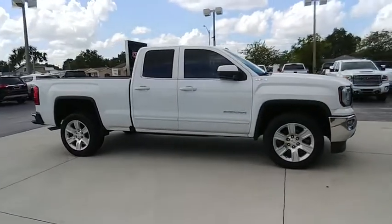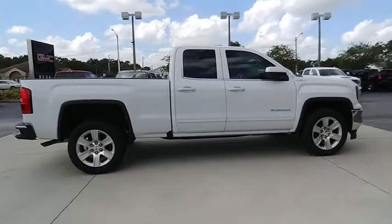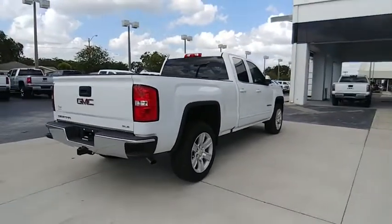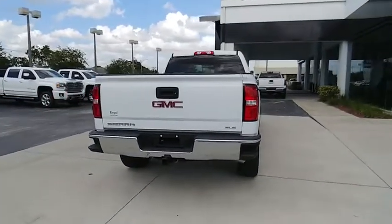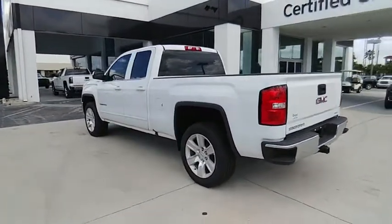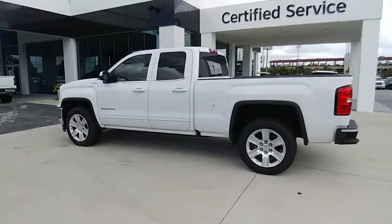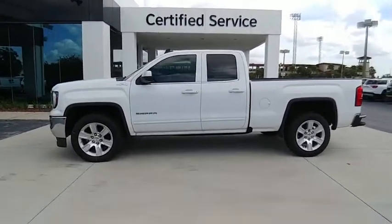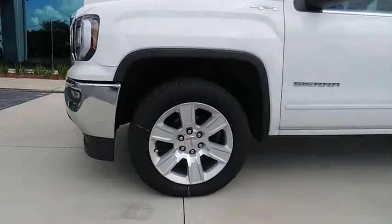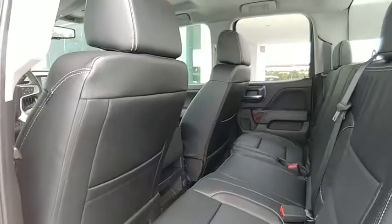Come test drive the 2018 Sierra 1500. The GMC Sierra is a full size pickup with all the functionality you could expect. With multiple trim levels, the GMC Sierra provides a wide range of features for you to enjoy. Power and advanced technology can both be found in this fantastic truck, and it is priced below $50,000.